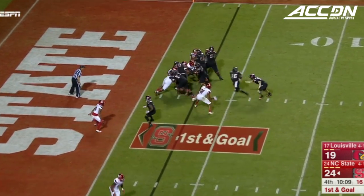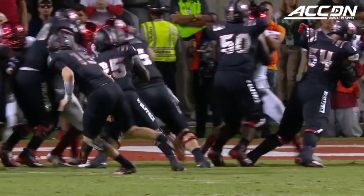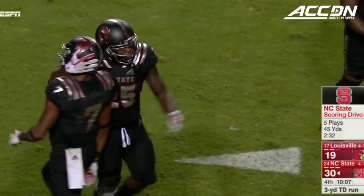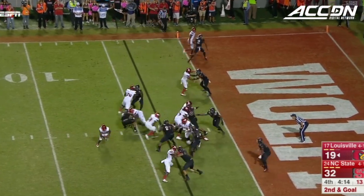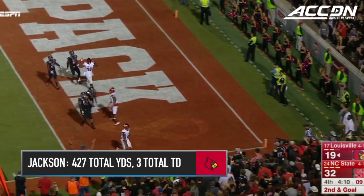Finley hands it off — touchdown! That was all set up by that same formation that you spotted and the play where they executed out of it. Jackson keeps — that seems like a good idea. Touchdown Lamar Jackson!